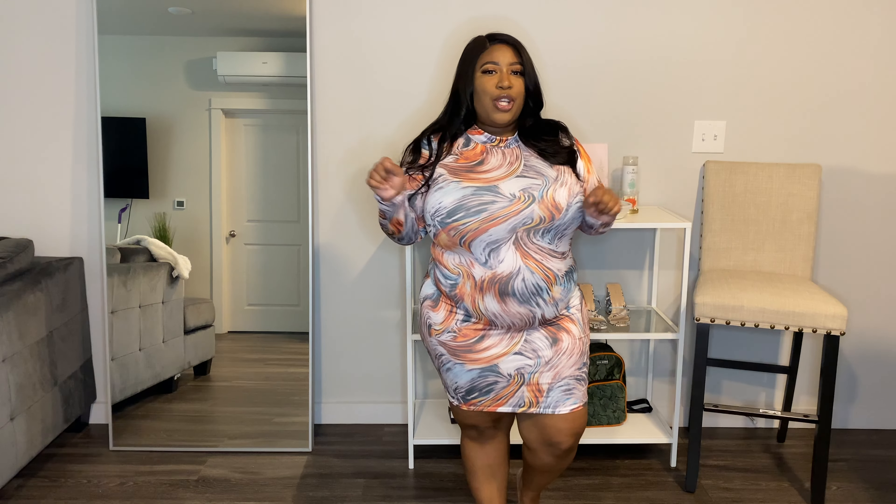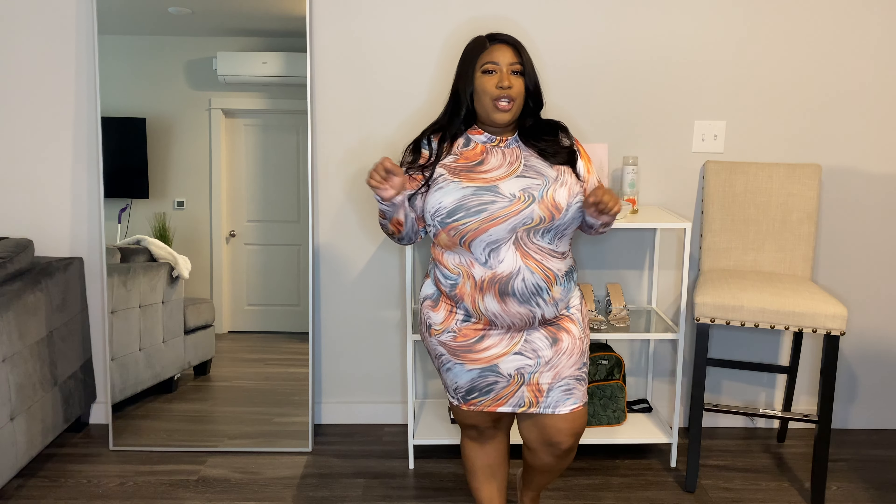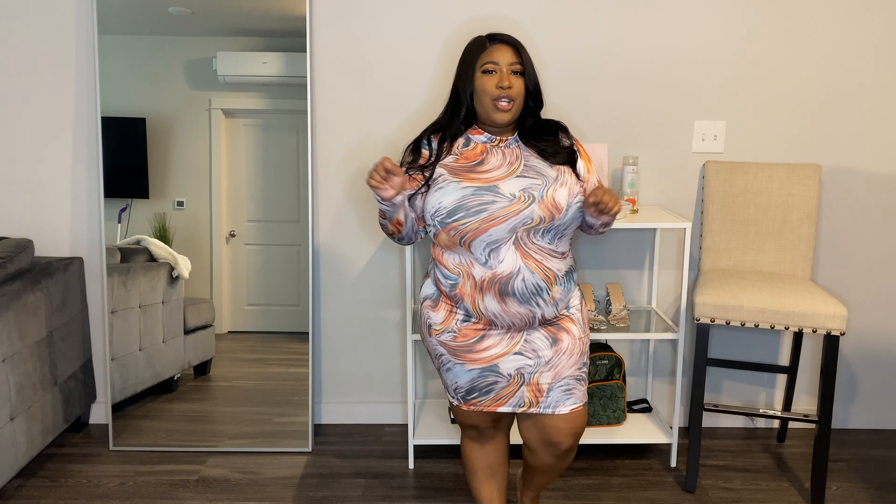In these clothing hauls, I do not wear shapewear sometimes just so you guys can see the true fit. But when you want to conceal and be more polished, you want to have on a good undergarment and some good shapewear.